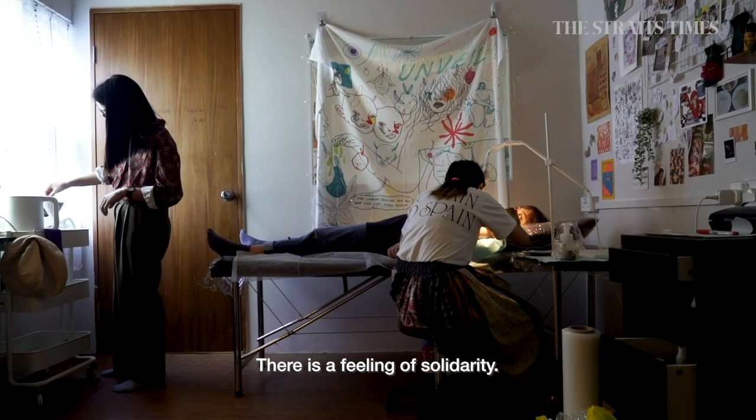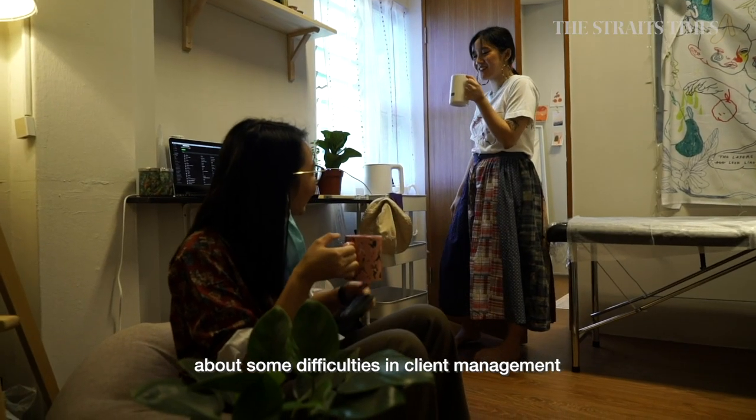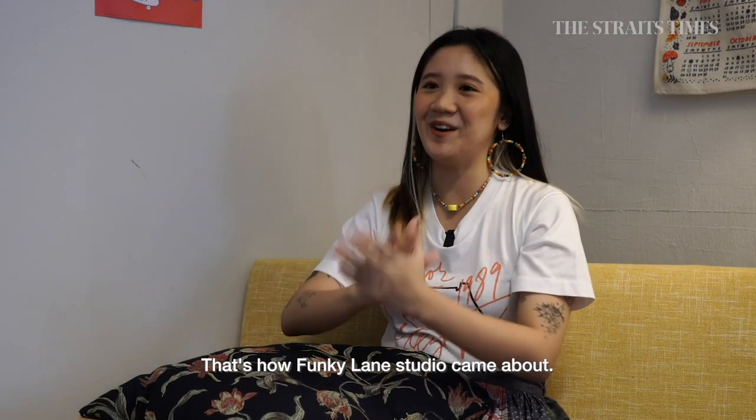It's just this solidarity feeling — I can ask tips from her, talk to her about difficulties in client management or tattooing itself. That's how Funky Lane came about with Biv.